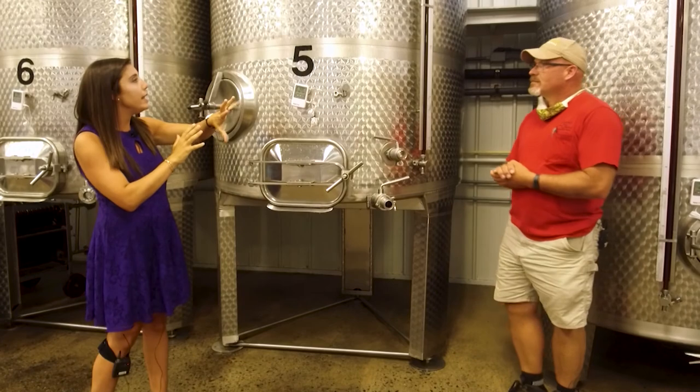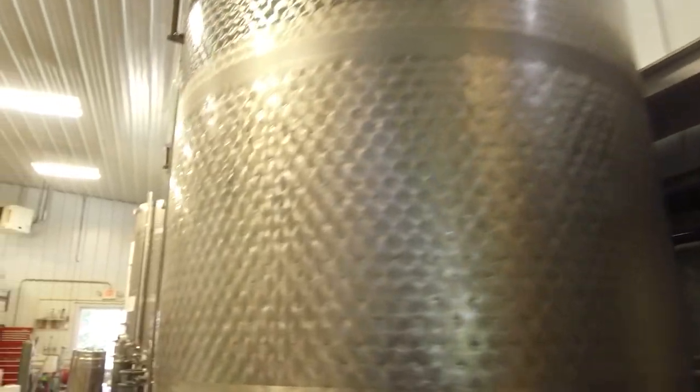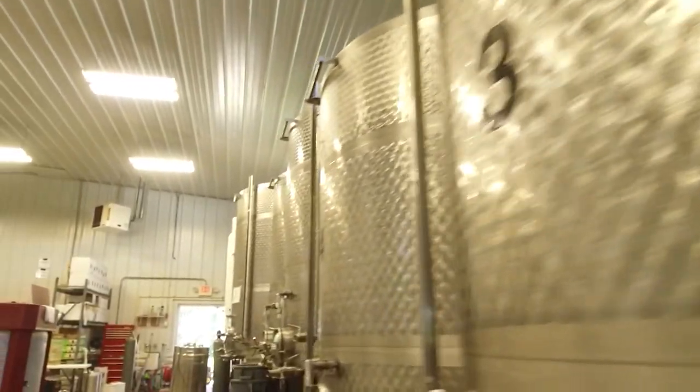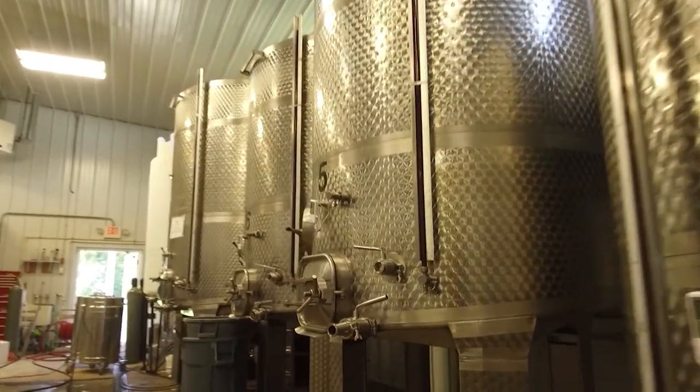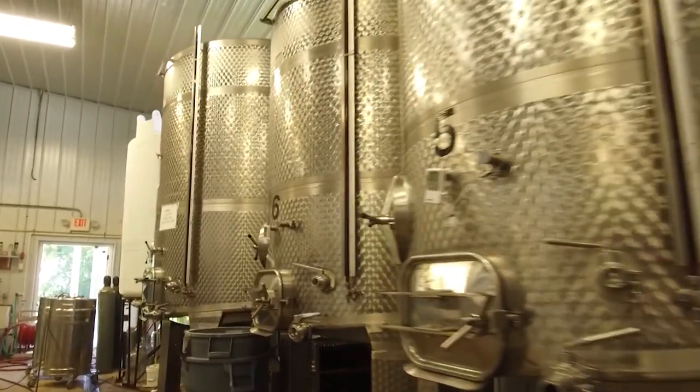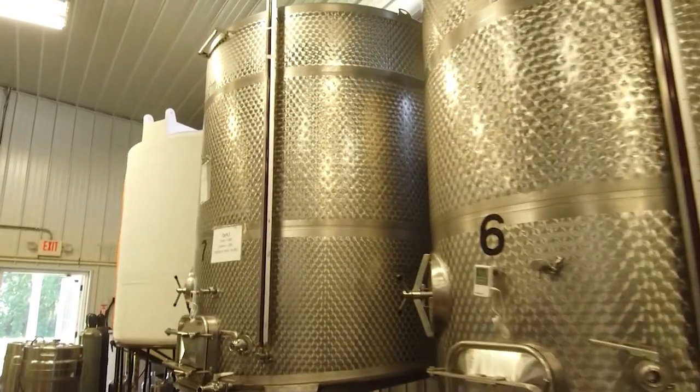How much wine is in these tanks? We've got 7,000 gallons of capacity in these tanks right here, and right now they're just about all full. We've probably got about 6,500 gallons in the tanks right now.